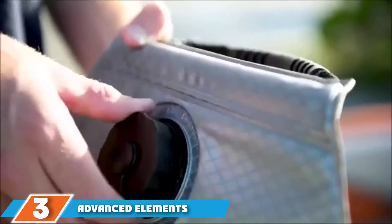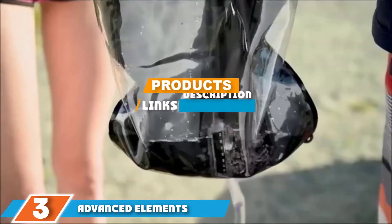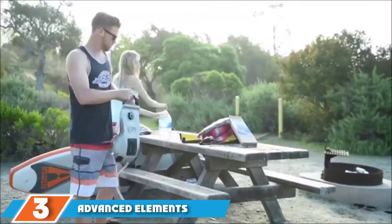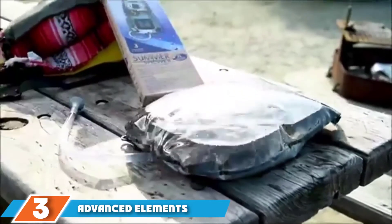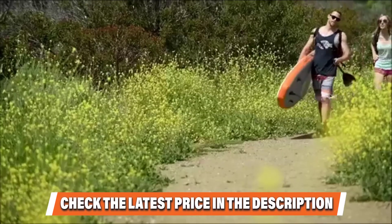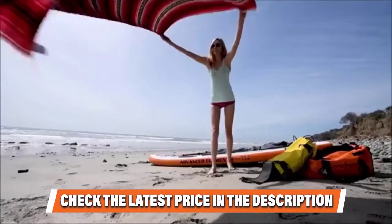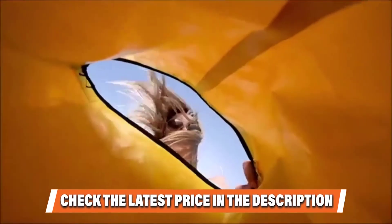The number 3 position is held by the Advanced Elements Summer Shower. On your average day, 5 gallons might not sound like enough water for a shower, but when you have 5 gallons of solar-heated water on a camping trip, it's going to feel heaven-sent after a few days collecting dirt and sweat. Four-layer construction offers durability and heat retention, and added features like Velcro straps and pockets for soap, shampoo, and towels ensure an efficient washing system. The easy on-off shower nozzle helps conserve water and it rolls up for compact transport.